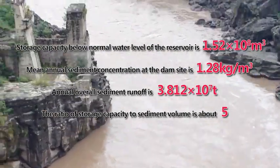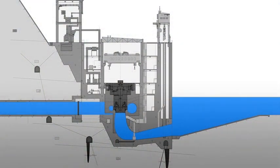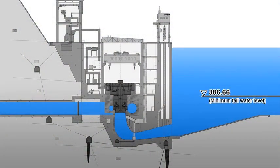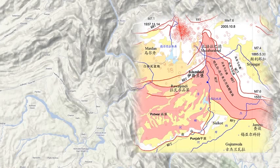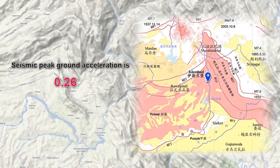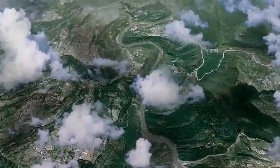Sediment deposition is a striking problem. The fluctuation of water level is great, and the fluctuation of tail water level of the powerhouse reaches 31.74 meters. Seismic intensity is high; basic intensity is 8 degrees, and the corresponding dynamic peak acceleration is 0.26 g.